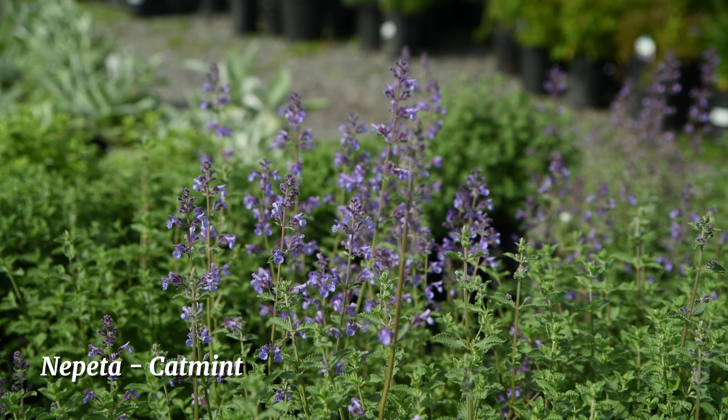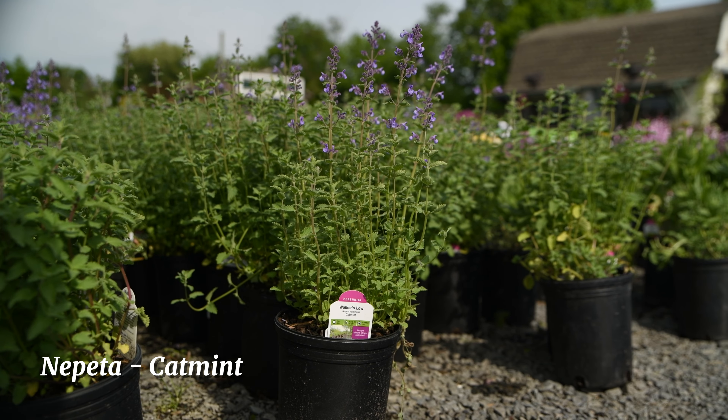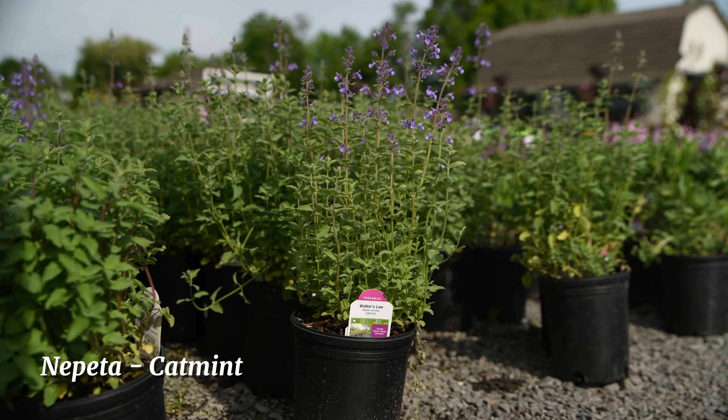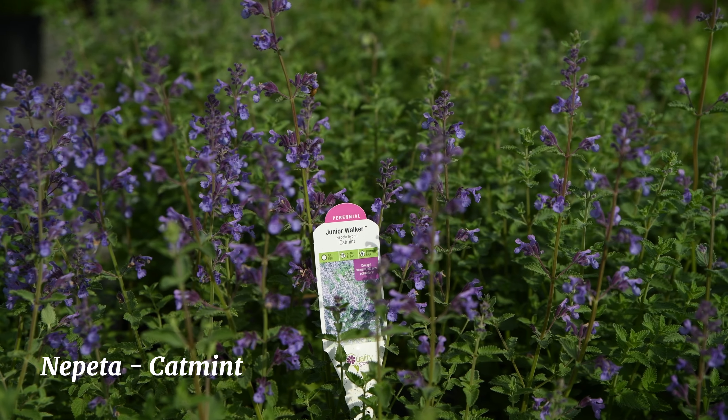We have one of New Jersey's most popular flowering perennials — the catmint. It's great in any yard because it's deer resistant, can handle full sun to part shade, and it attracts tons of pollinators to your yard too. It's also lightly fragrant.